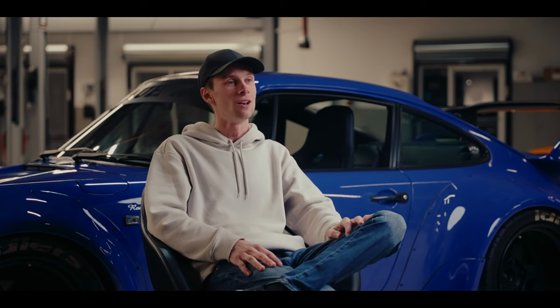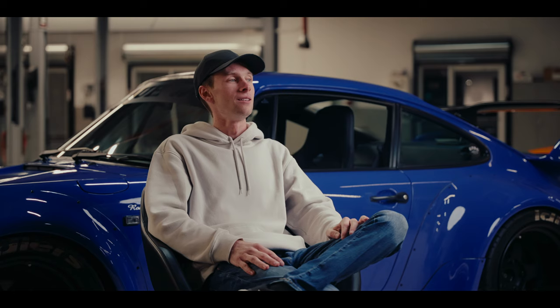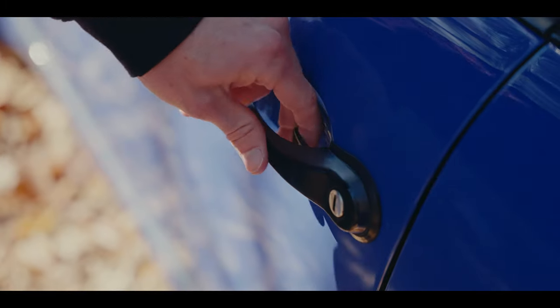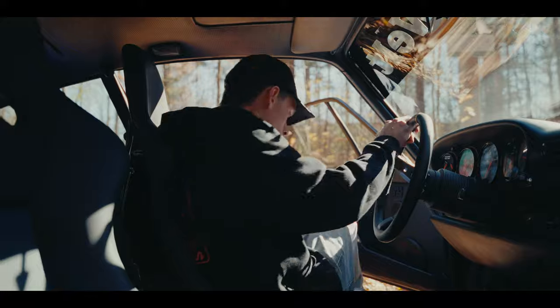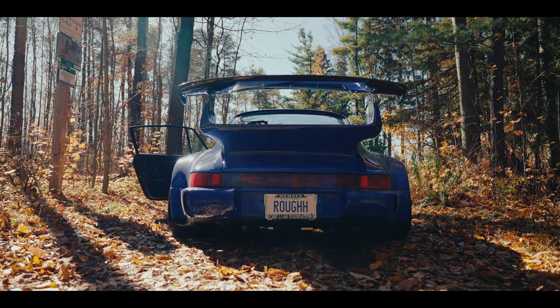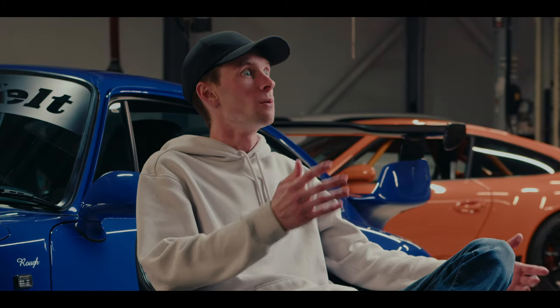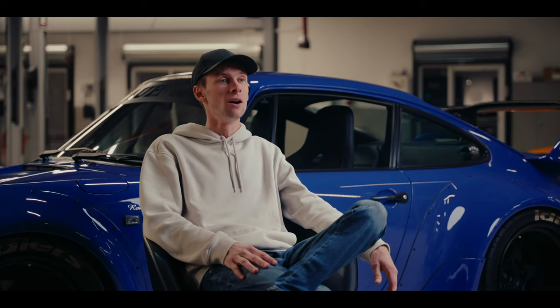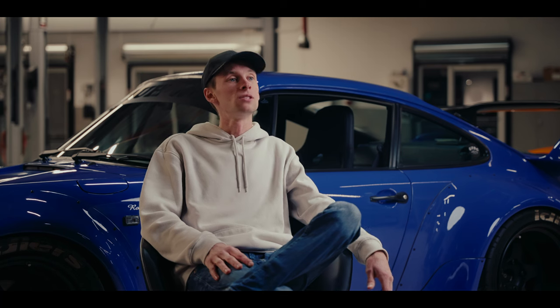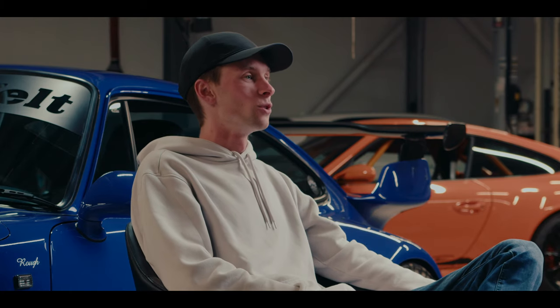It really draws the right kind of attention, and it feels good to give people the opportunity to see a car they haven't seen and likely won't otherwise see. When I started learning more and more about Nakai, I eventually found myself in a position where it became realistic to have one. So I started the process of seeking out what would be involved in acquiring an RWB. It's a lot more involved than I ever anticipated.